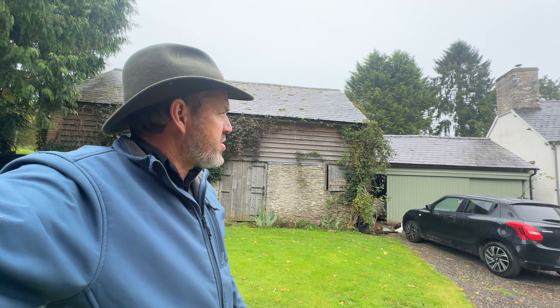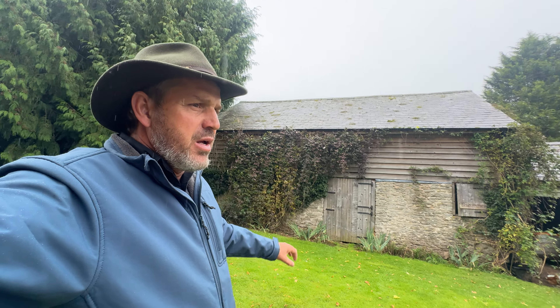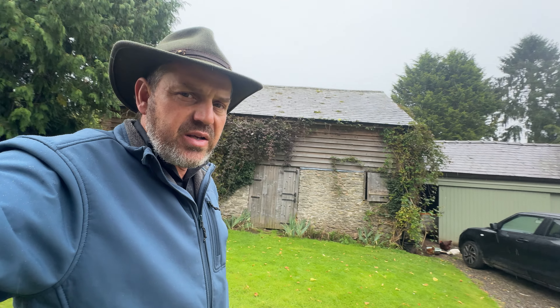LB here from Meadowlark Log Homes. We are in England staying at this Airbnb. I want to show you some of the inside of the house but also the cider press in this old building. This is England and that side of the road is Wales — that house is in Wales and we're in England having a great time.